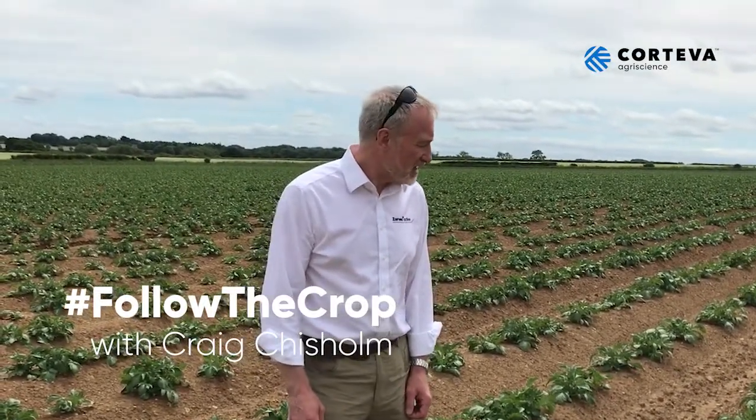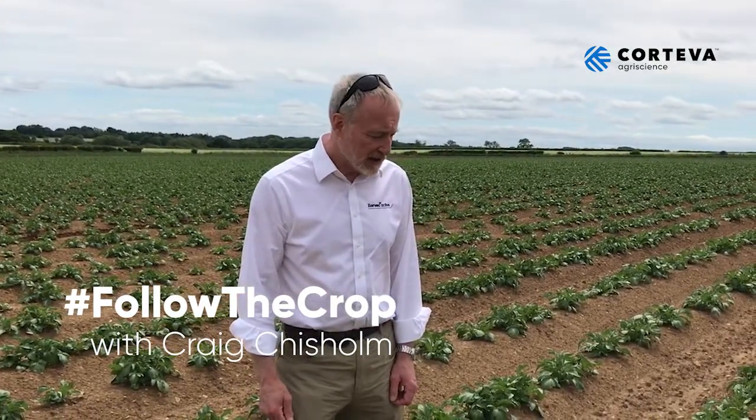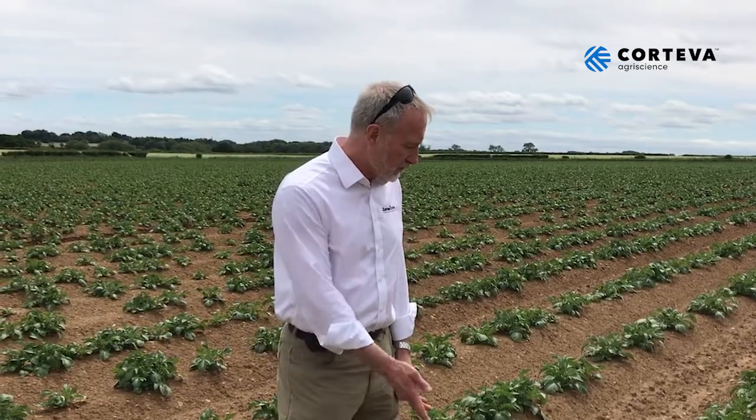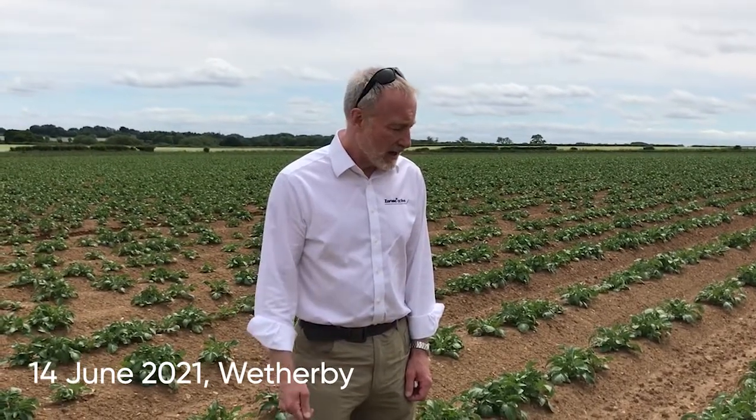Hello, I'm Craig Chisholm from Corteva AgriScience. I'm standing here in our field of Innovator once more. As you can see, the crop has now come through very well. The pre-emergence herbicide which went on after the rain has done a great job — there are no weeds present.